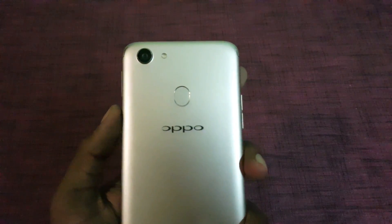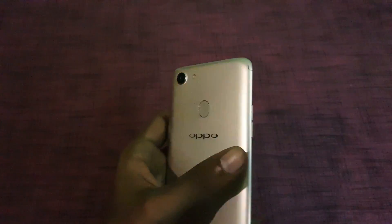Oppo is expected to launch the Oppo F5 Youth in India next month, and it is expected to be priced at around 17,000 to 18,000 rupees.